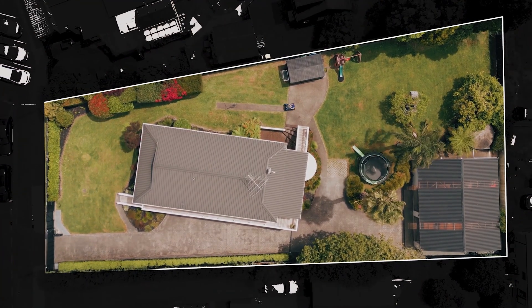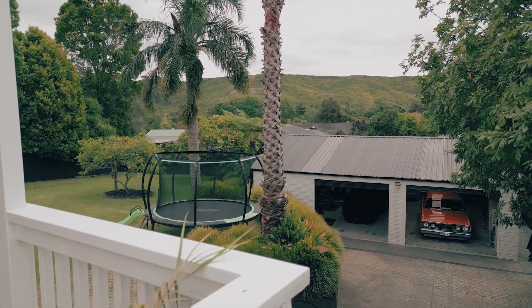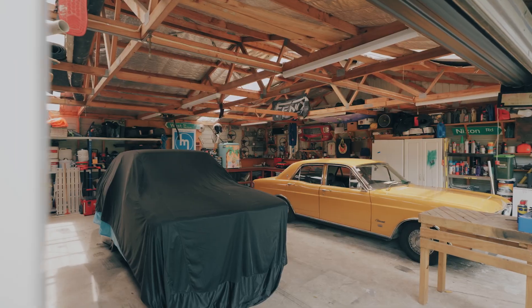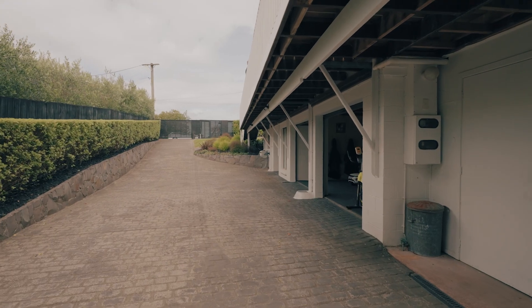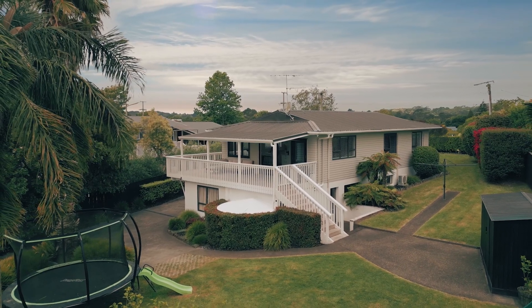I'm a Riverhead local and I know how rare it is to find a 1255 square meter section in the heart of Riverhead. The house is 220 square meters, lovingly renovated. Cherry on top is that five-car workshop, plus the double garage with internal access and laundry space. This property has it all — get in very quick, it will not last long. Give me a call to view today or keep your eyes peeled online for open home times.